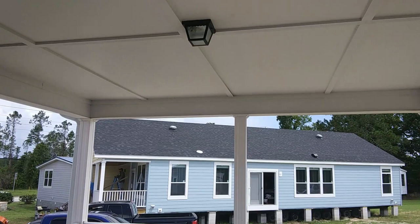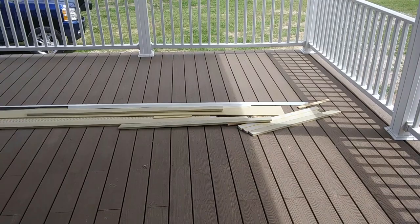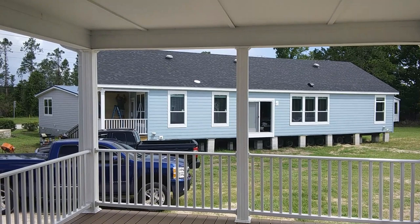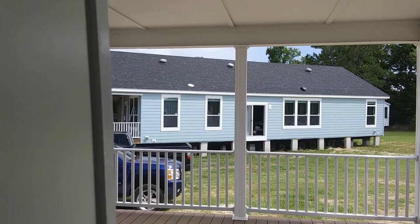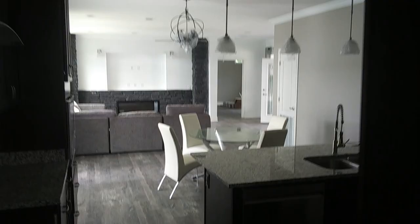Over there straight ahead, that's actually another new model that they're putting together. The manager told me it'll be ready in several weeks from the time I recorded this video, so I'll be going back very soon to check that home out for you guys. Let's move along back inside the house and see what the rest of the home has to offer.